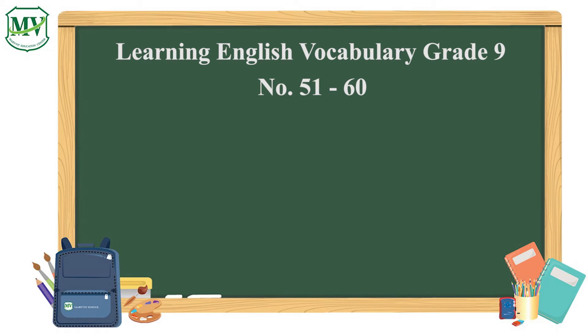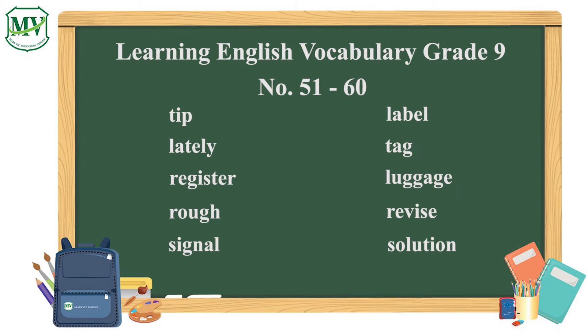Learning English vocabulary, grade 9, number 51 to 60. Tip: please give me some tips, I don't know how to do it. Label: attach these labels to all your bags. Lately: have you lost anything lately?